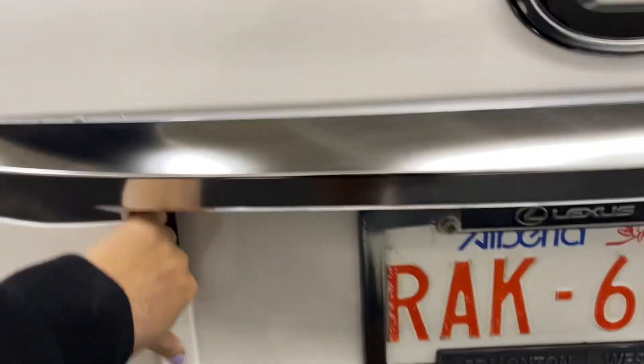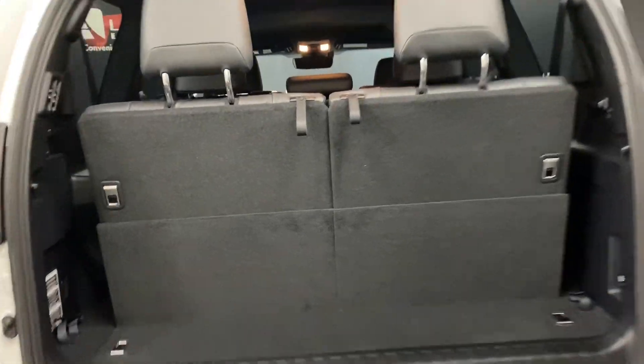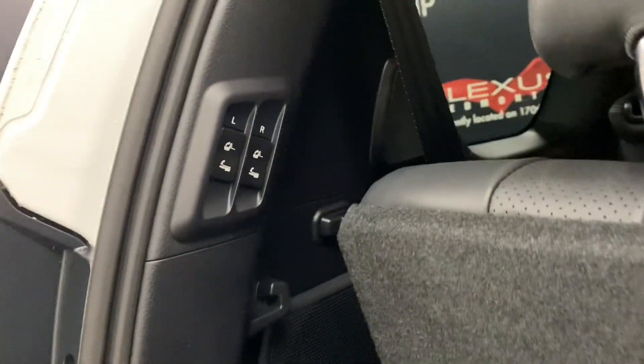You also have a latch for the door. And to create more space, you have power folding rear seat controls.